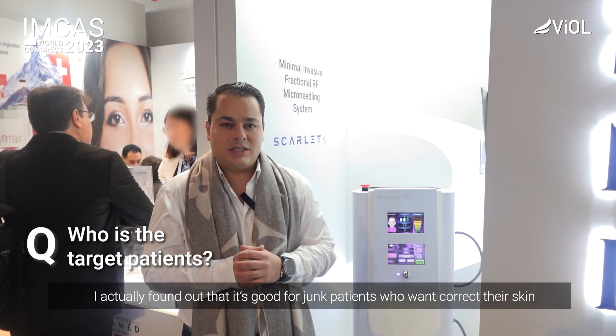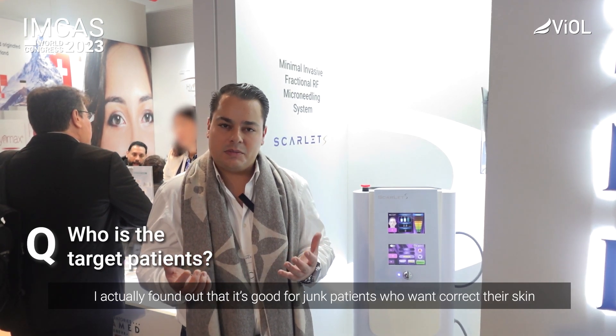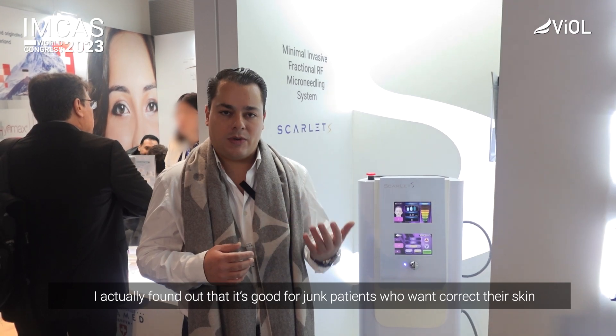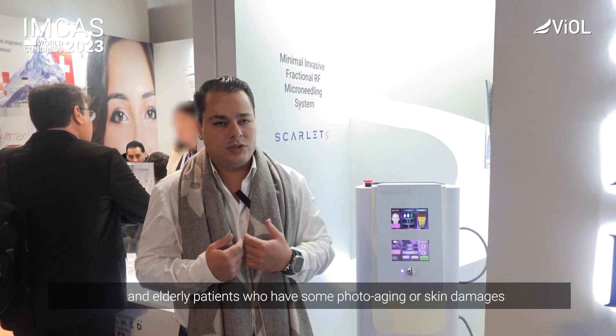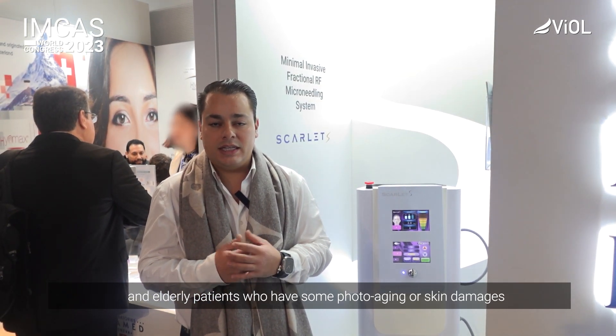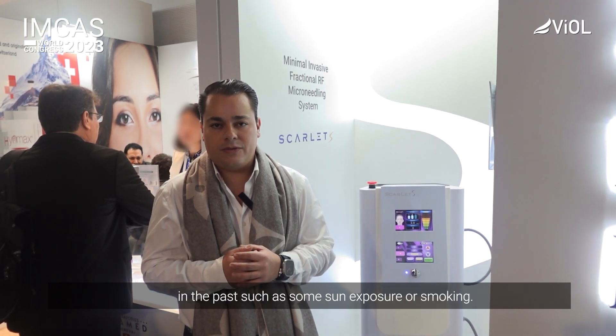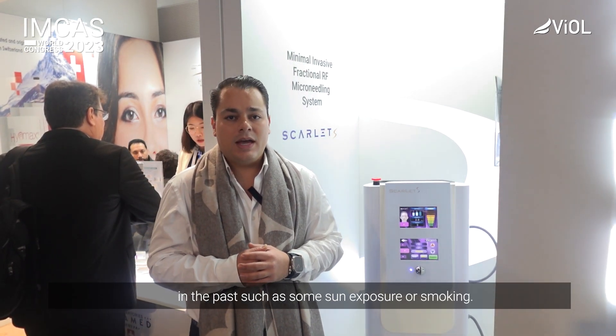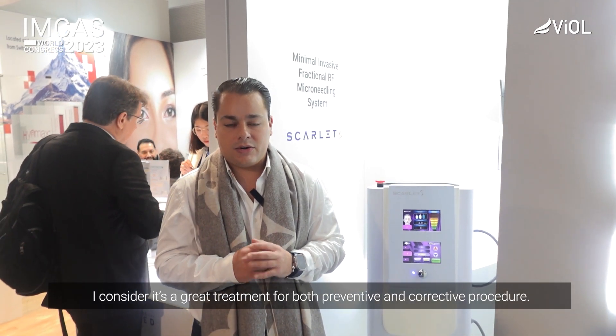I found that it's really good as a treatment for young patients who want to prevent, and for patients who want to correct — elderly patients or patients who may have some photoaging, some skin damage from the passage of time, sun exposure, or smoking for example. I consider this is a great treatment both as a preventive and as a corrective procedure.